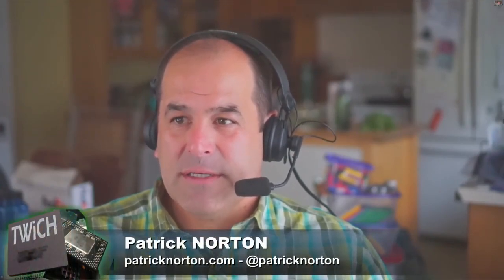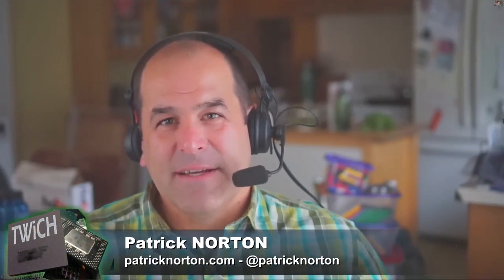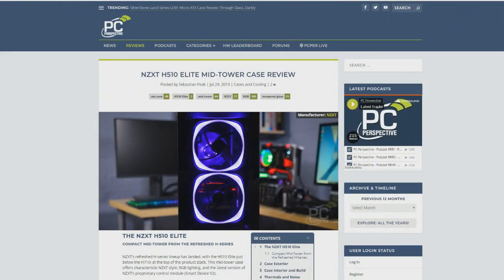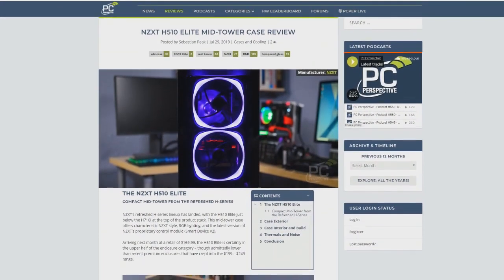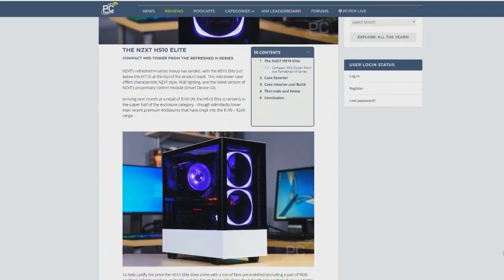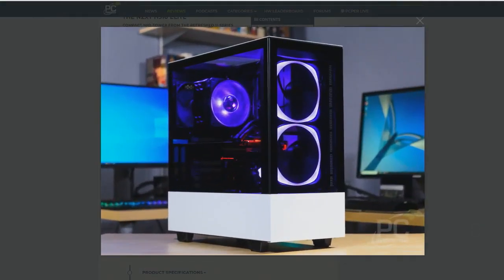NZXT H510 Elite case reviewed. It reminds me of the headlights on certain models of cars where there's just LED rings — it looks stylish. It's got a solid white base and above that lots of glass, and it's not outrageously expensive. It's $170, but it looks really stylish and it looks smaller than it actually is. It's got this really interesting combination of minimalism and giant glass windows.